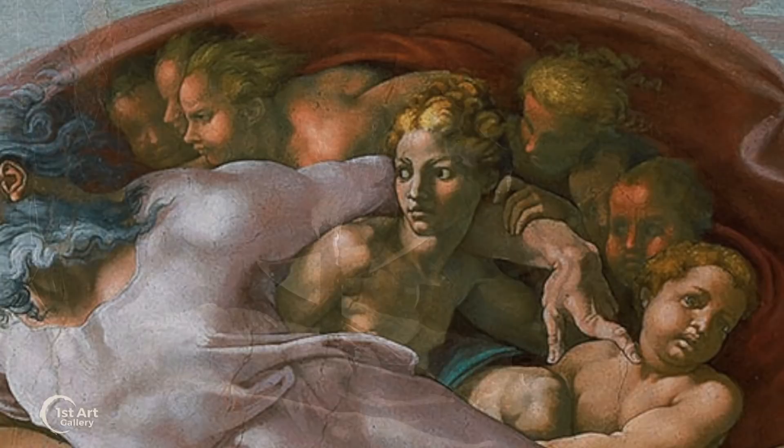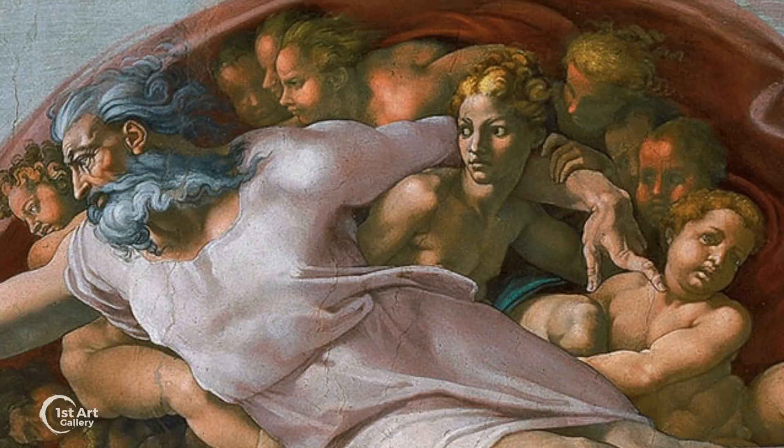Protected in the crook of God's arm is Eve, and the other figures, the future progeny of the first man and woman.